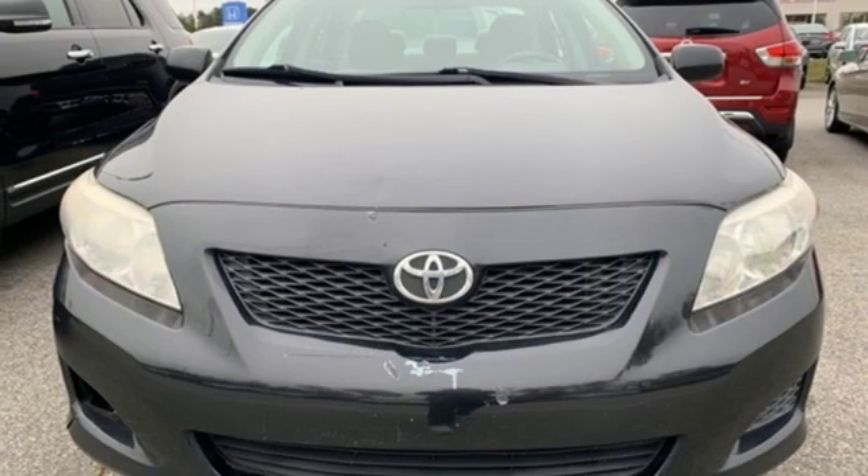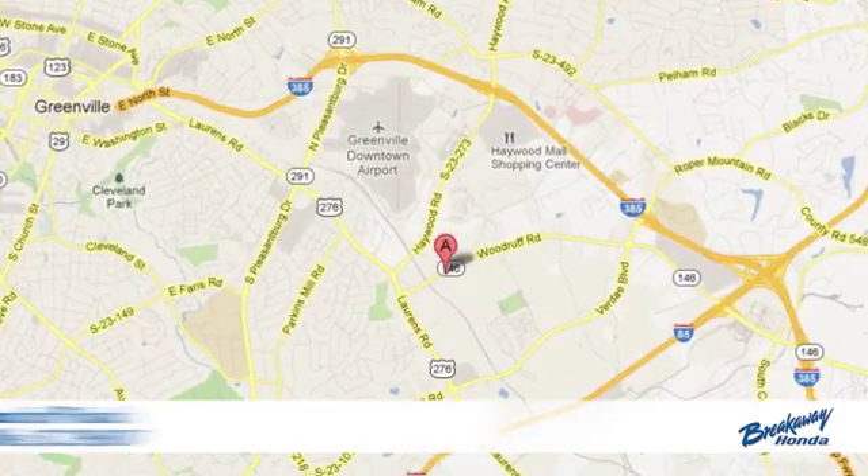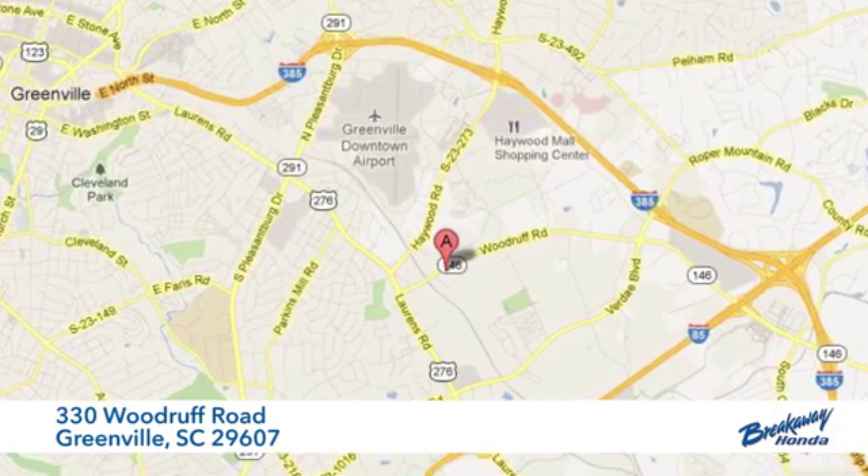See what it can do for you when you take it for a test drive. Call, click, or stop in today. We're conveniently located at 330 Woodruff Road in Greenville, South Carolina.